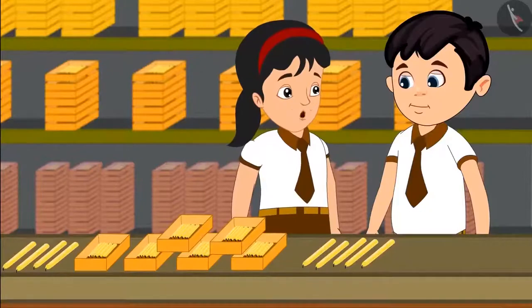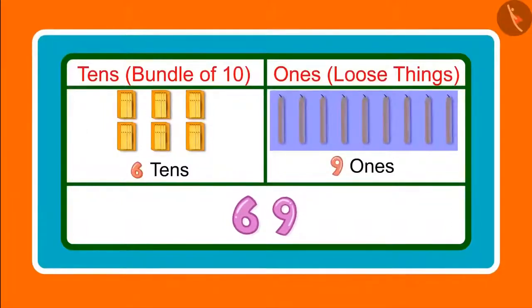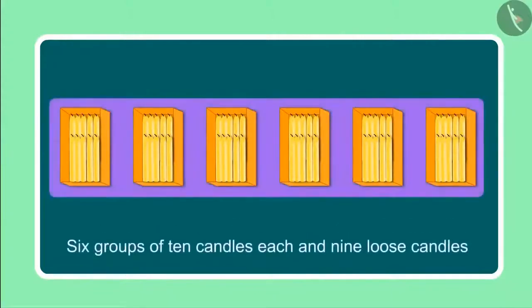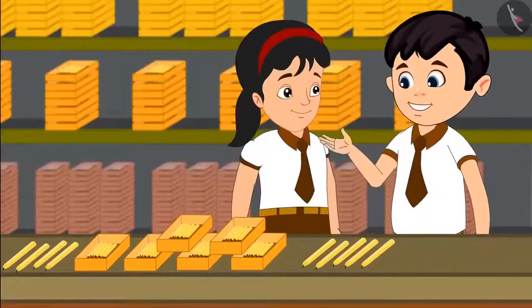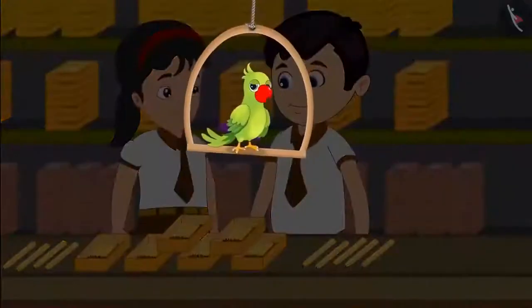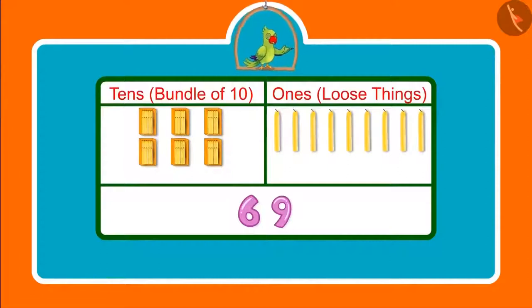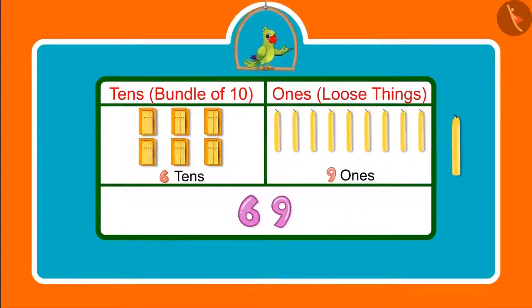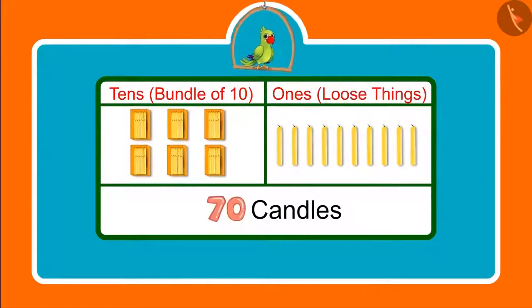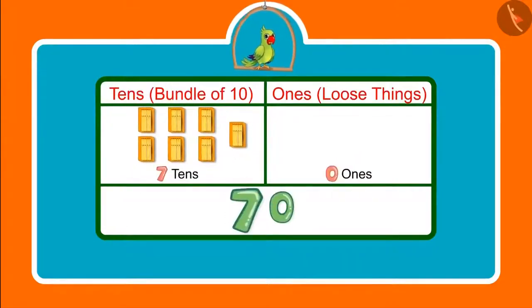Yes, Chotu, you are right. Earlier we saw 6 groups of 10 candles each and then we saw 9 loose candles, which means 9 1s. Counting candles was a lot of fun today. You saw how Chotu and Pinky counted candles — they had 69 candles, which means 6 10s and 9 1s. If they had got 1 more candle, the total would have become 70 candles, meaning after 6 groups of 10 candles, they would have got 1 more bundle of 10 candles — this means 7 10s.